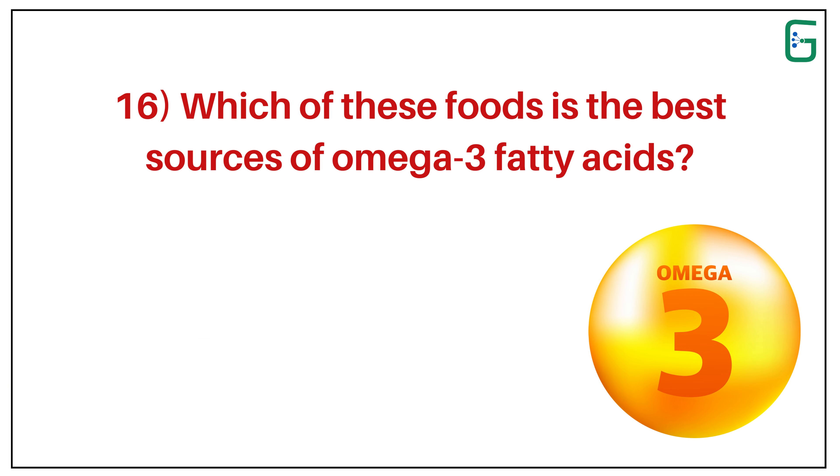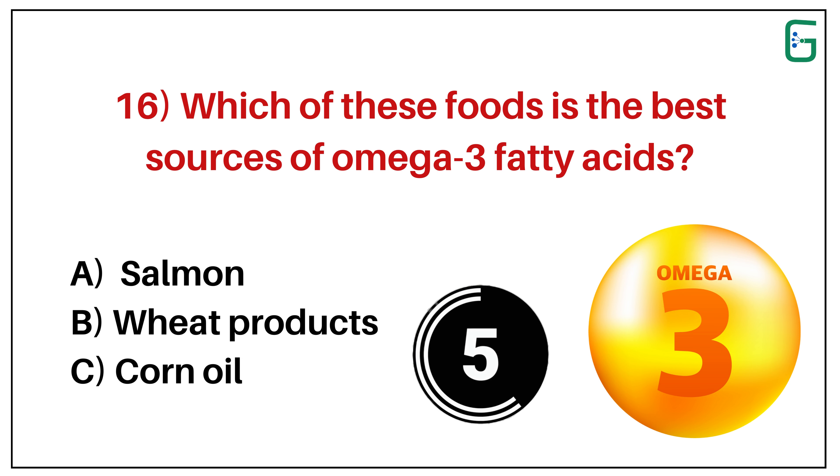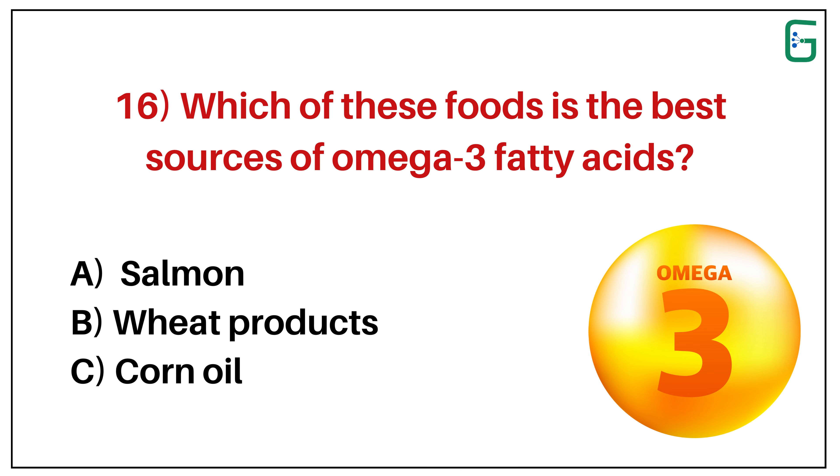Number 16. Which of these foods is the best source of omega-3 fatty acids? A. Salmon. B. Wheat products. Or C. Corn oil. And the correct answer is A. Salmon.